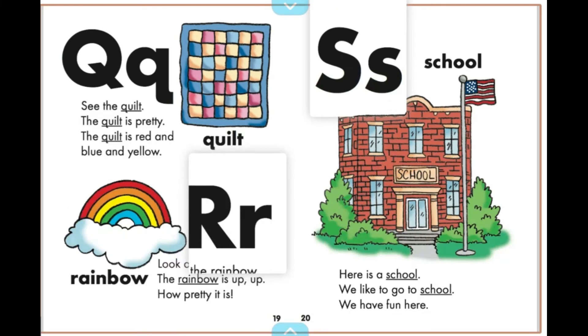Here is a school. We like to go to school. We have fun here.